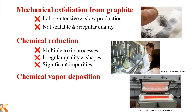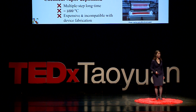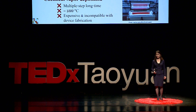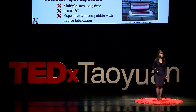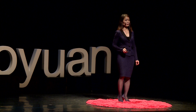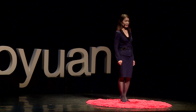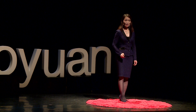The third method is called chemical vapor deposition, which involves multi-step, long-term processes of growing graphene on metals such as copper or nickel. The growth process involves very high temperatures — 1,000 degrees centigrade. This method can produce sufficiently large area graphene sheets, and the quality can be reasonable if you go through many steps. Overall, this process is very expensive and incompatible with most device fabrications. So all three methods are not ideal for fully realizing the potential of graphene.